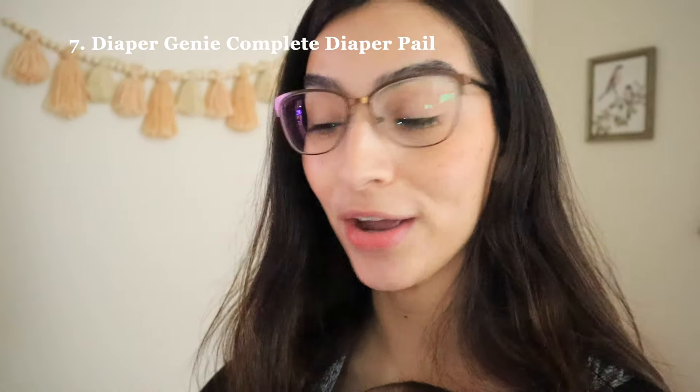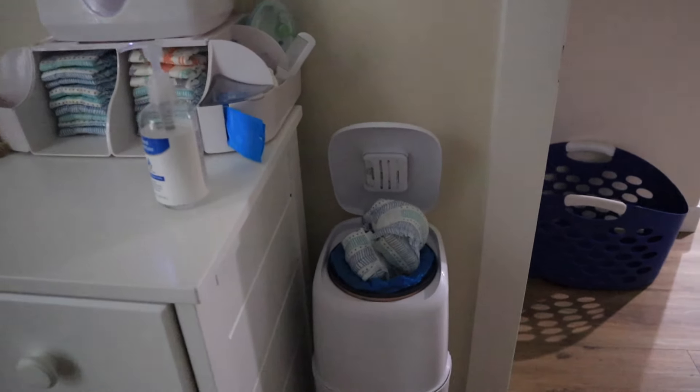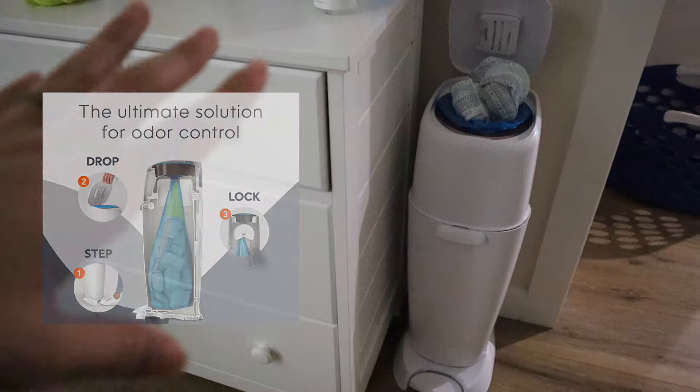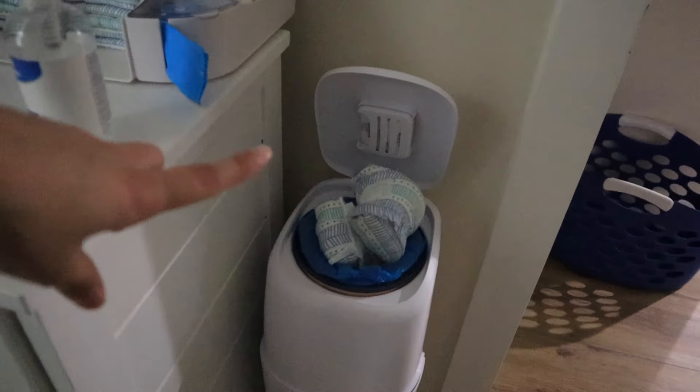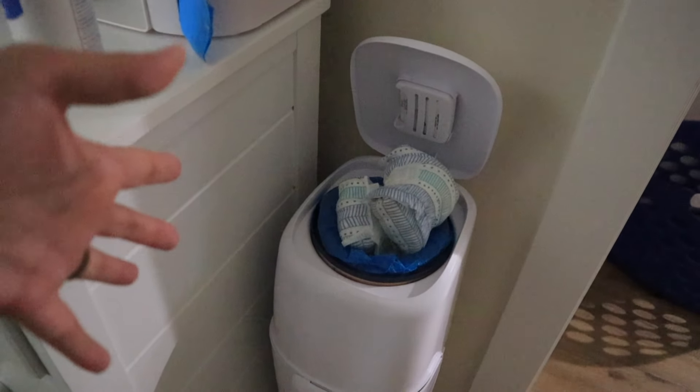The next thing I would highly recommend is a bin for the diapers — this one specifically is called the Diaper Genie. It is full now. Once you close the lid, it's supposed to trap all smells in there so you won't be smelling the baby poop. Some days are so hectic that you cannot even take out the trash. The Diaper Genie was highly recommended, so I put it on my baby registry and a friend bought it for us. We are in love with it.